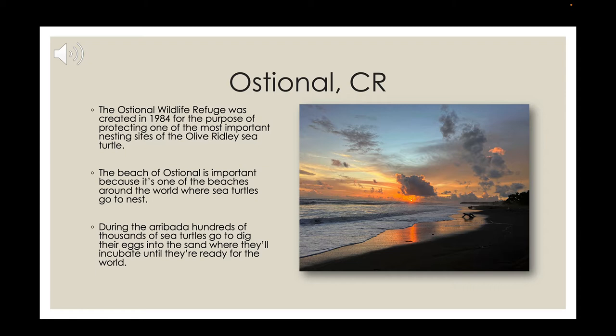Once a month, the olive ridleys participate in what they call an arribada, which is basically an arrival — a mass nesting event. The olive ridleys come in hundreds to nest on this same beach. It's really hard to predict when it's going to happen, but once a month there will be hundreds and hundreds of sea turtles up and down the beach, and it's impossible to see anything but sea turtles.